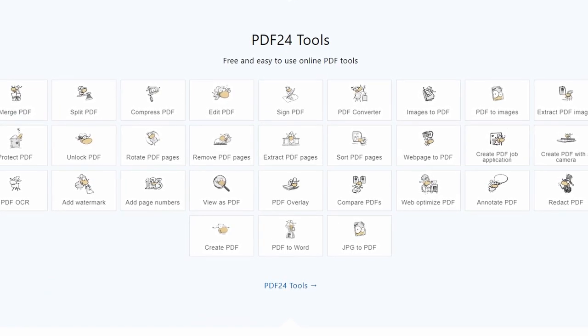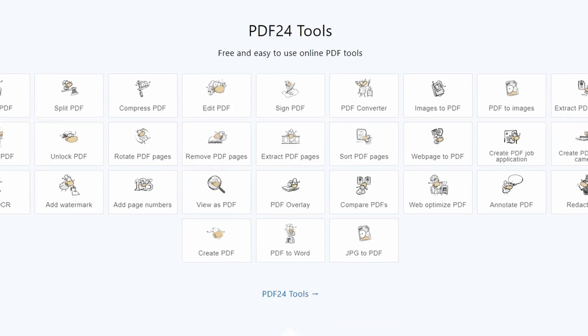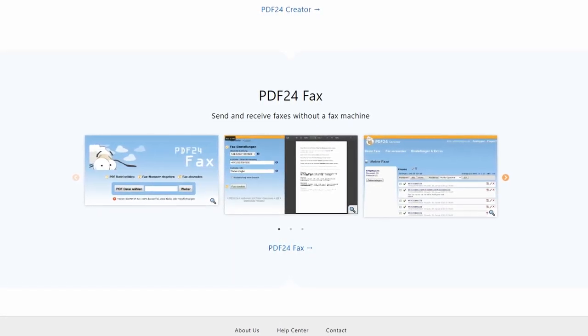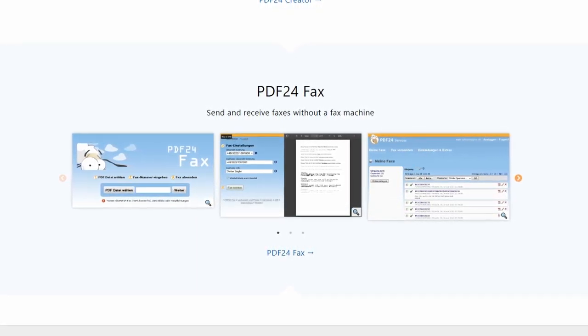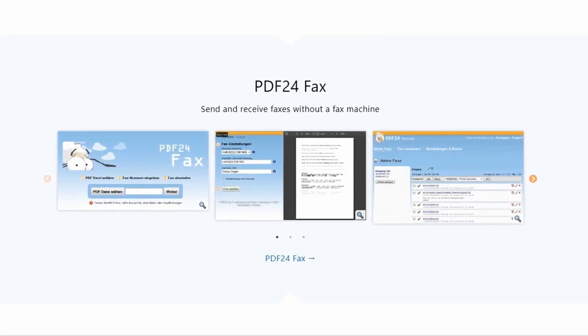Since this is only available for Windows, they also have a web-based version that can be used on any operating system with a web browser and stable internet connection. Overall, PDF24 is a powerful and easy-to-use software that's perfect for anyone who needs a tool for working with PDF files.